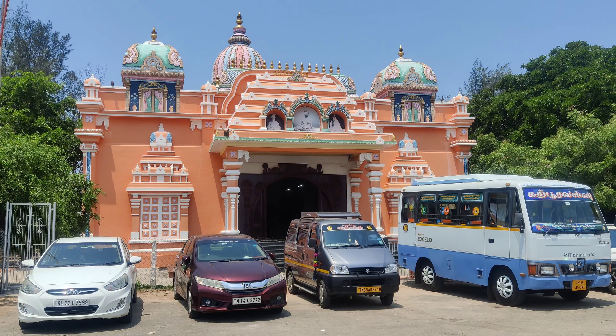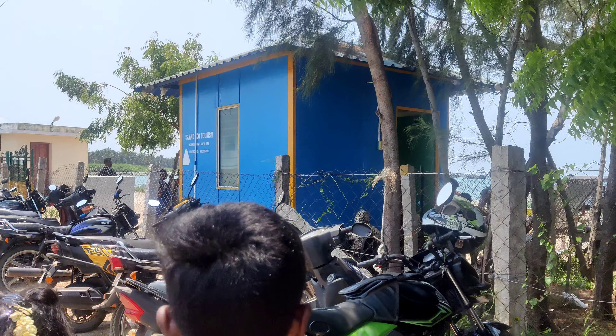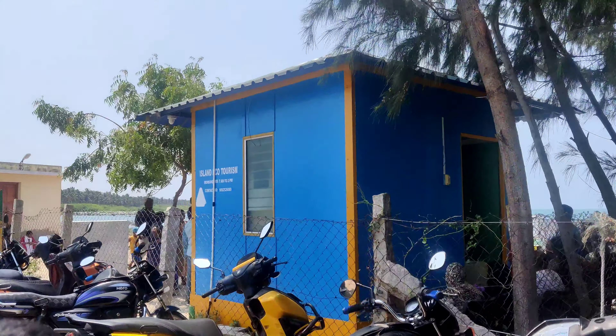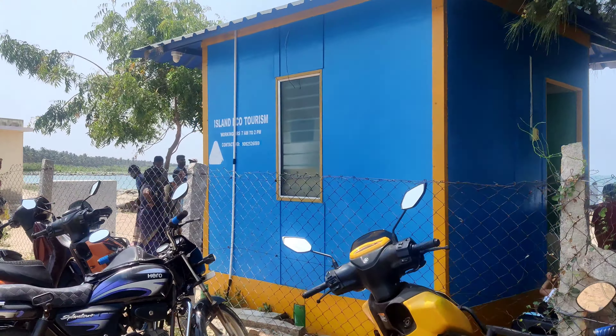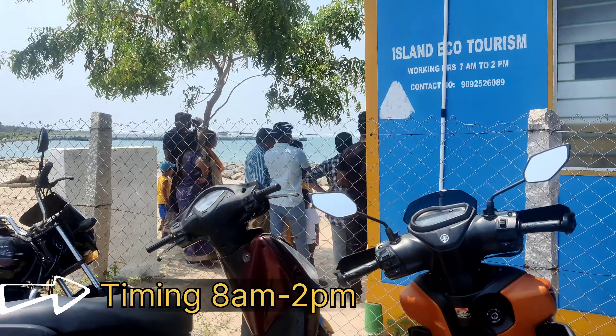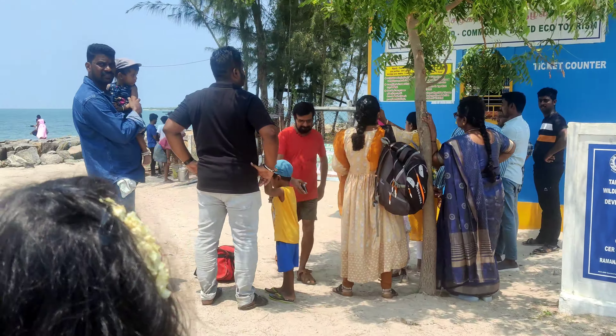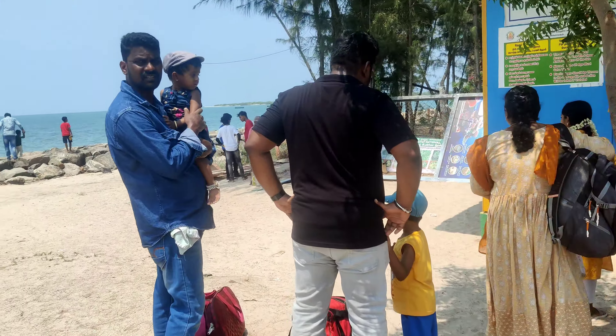While I upload a picture, you can check out. There is an island on the other side. There is a boat and the timing is 8 to 8. You can get a ticket — it charges 300 rupees.